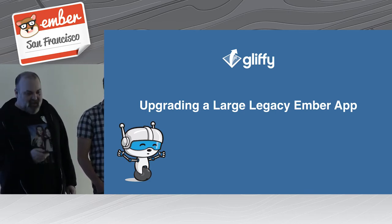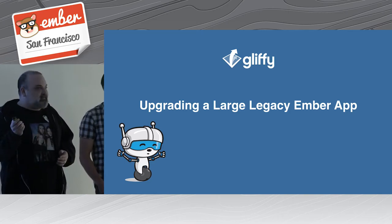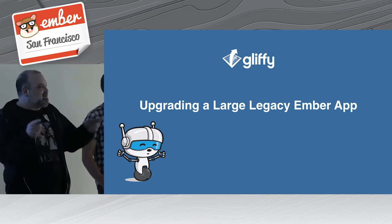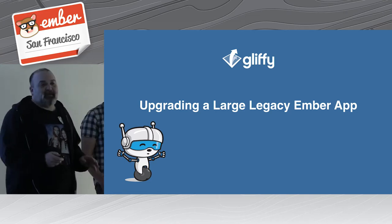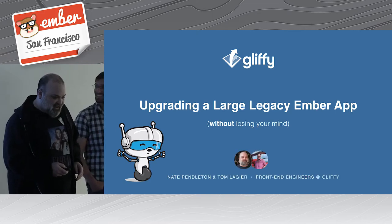A lot of our challenges have been because of jQuery and all these types of things. Has anybody had this experience upgrading a living application from 1.x up? We'll hopefully give you some good tricks and pointers toward getting there.